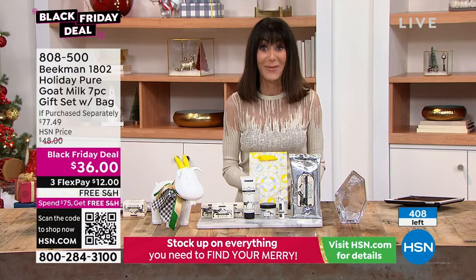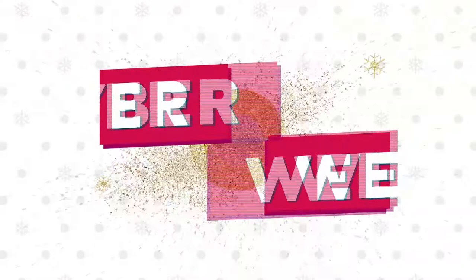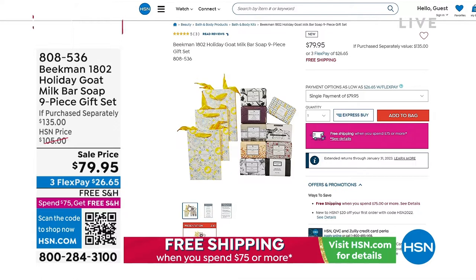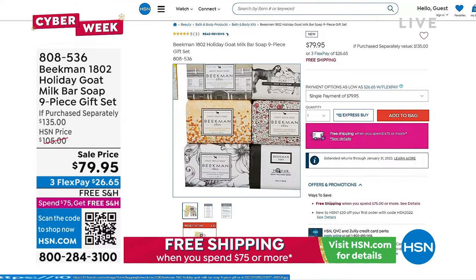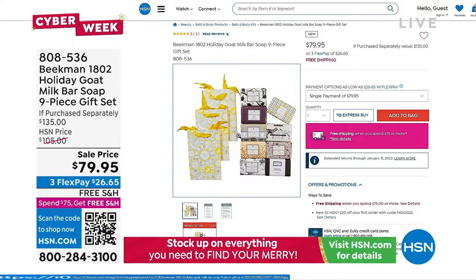We started with about 800 and have 600 left — we shouldn't have any left at this price. These are nine full-size bars of soap, the most important and number one product in the entire brand — a $135 retail. You get three gift bags and we are offering it at $79.95 today. The HSN price is $105, so it's almost $30 off the HSN price.